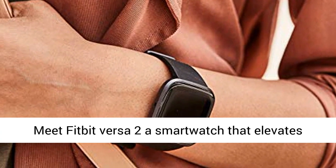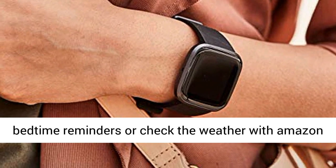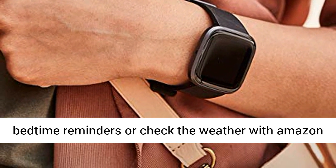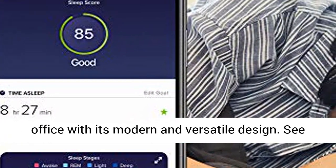Meet Fitbit Versa 2, a smartwatch that elevates every moment. Use your voice to create alarms, set bedtime reminders, or check the weather with Amazon Alexa built in. Take your look from the gym to the office with its modern and versatile design.